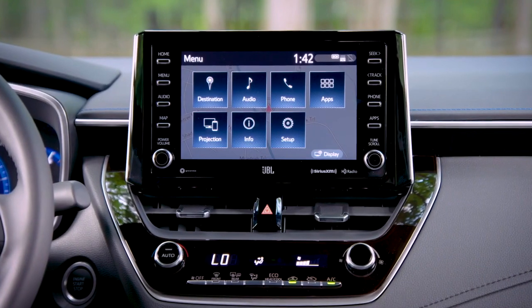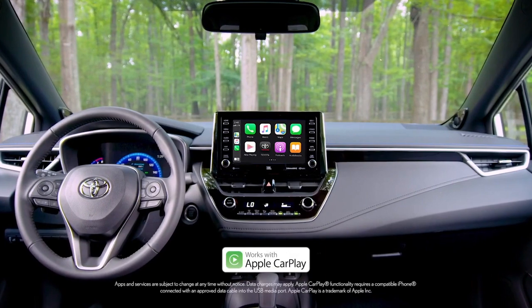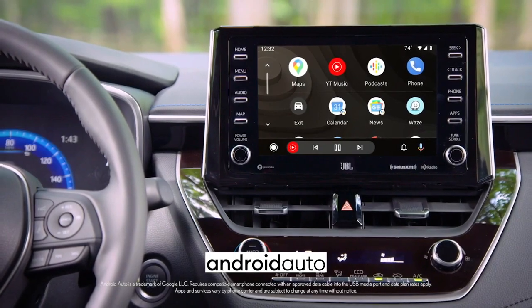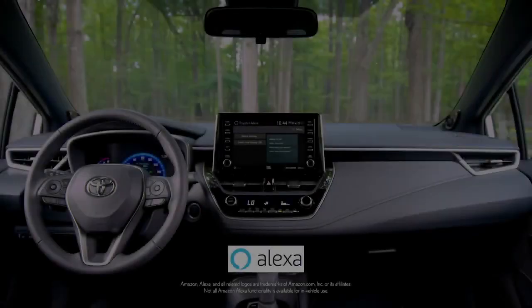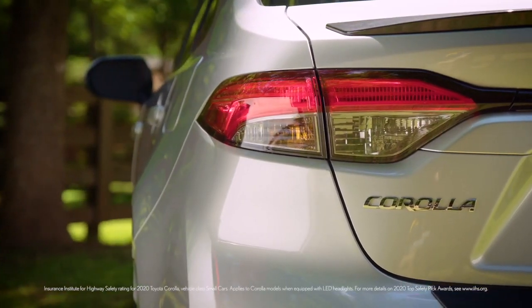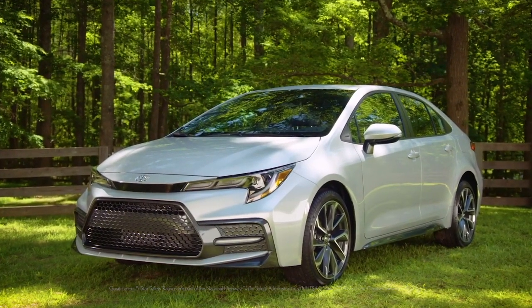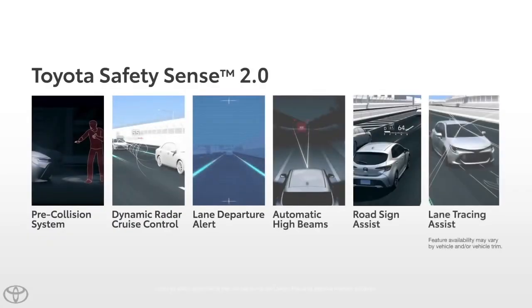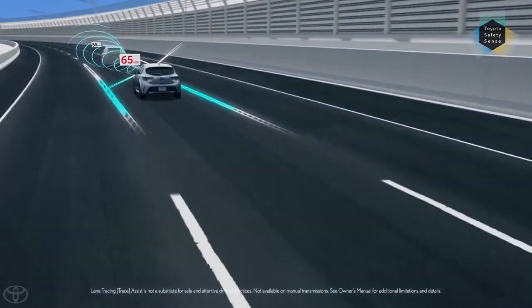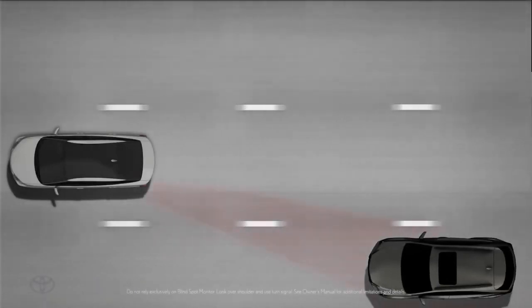That's Prius territory, you guys. The latest model also has an available 8-inch touchscreen with standard Apple CarPlay compatibility for your iPhone, Android Auto for Android-compatible devices, and Amazon Alexa compatibility. The latest Corolla is an IIHS top safety pick, and it also won a 5-star overall safety rating from NHTSA. The 2021 Corolla has standard Toyota Safety Sense 2.0 that includes lane tracing assist and road sign assist, and on top of all that, blind spot monitor with rear cross-traffic alert.